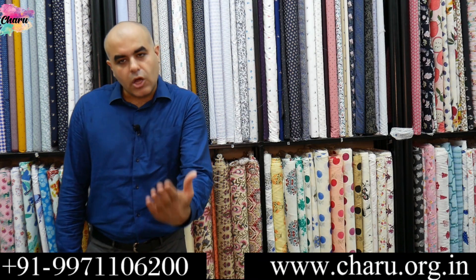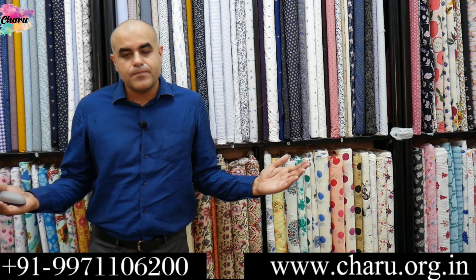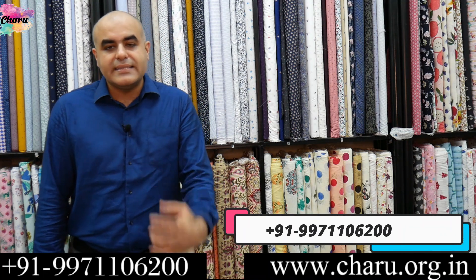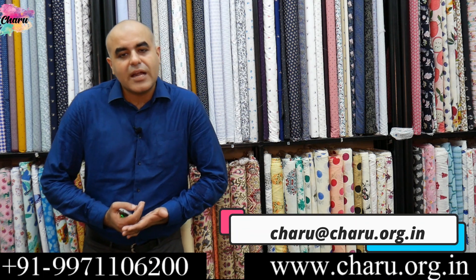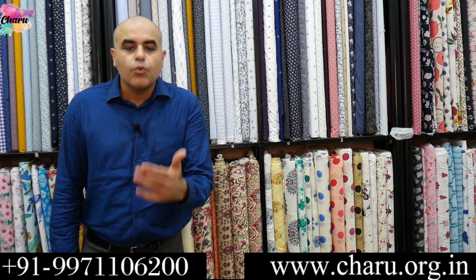Friends, I really want to acknowledge you for watching this video. May you and your customers be safe and secure in these challenging times. To know more about face masks and the fabrics required to make them, contact us at 919-711-062-00 or email us at charu.org.in. If you find this info useful, please subscribe to this YouTube channel to get more useful information. Thanks a lot.